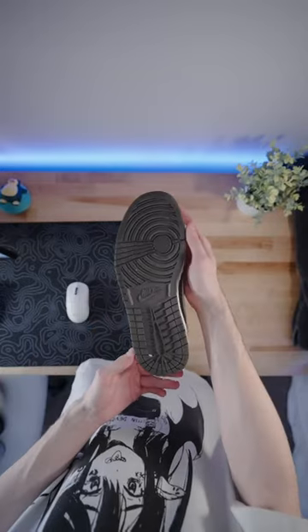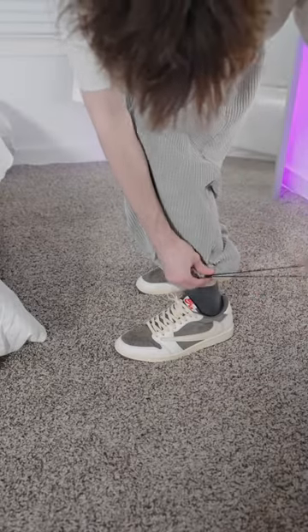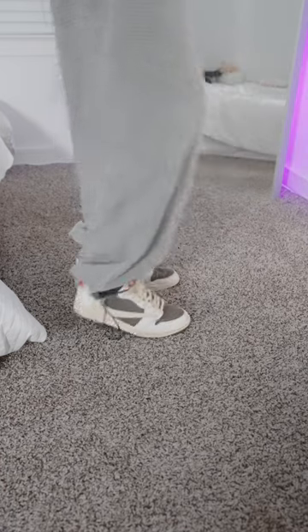And these are Travis Scott Reverse Mochas, one of my most favorite pairs of shoes that I own, literally just because the colors are so nice on it. I'm also a huge fan of Earth Tones, so this can go with almost any outfit that I wear.